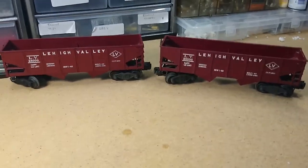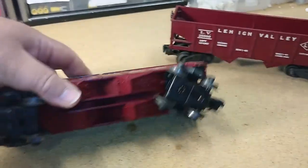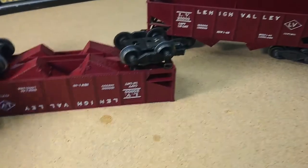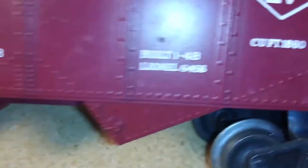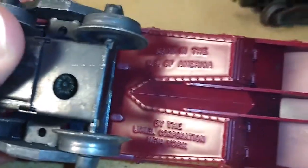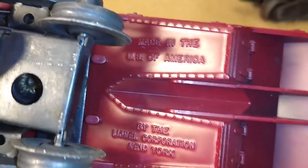So first of all, say I find a random car at a show, and I look at it and I'm like, I don't even know if this is Lionel or not, much less when it was made. What are some clues? Well, first of all, right here on the side it says Lionel! So we know this is a Lionel piece. Another clue — many times stamped on the bottom we see the Lionel Corporation New York, made in the United States of America.